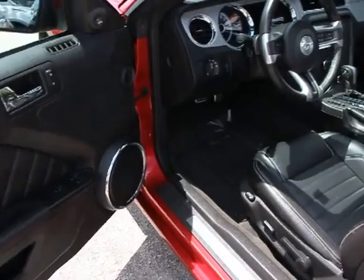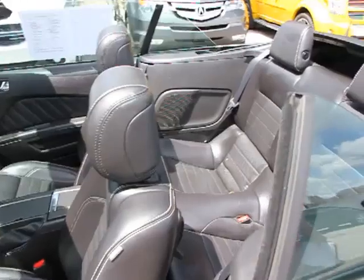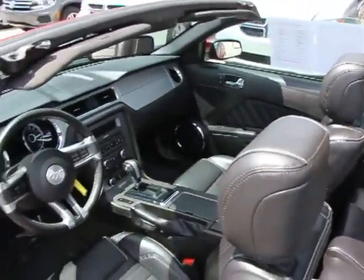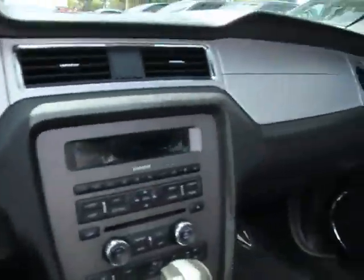Remote keyless entry, rear wheel drive, HID headlights, tire pressure monitoring system, mid-series exterior upgrade package including chrome grille, four-piece floor mat set, rear bench seat, driver footrest.